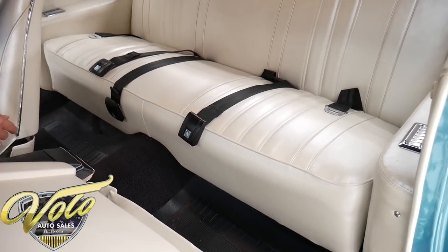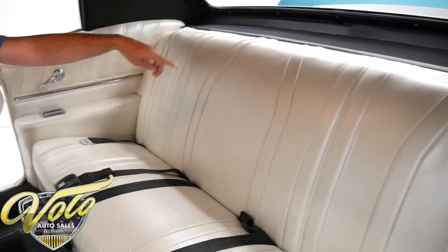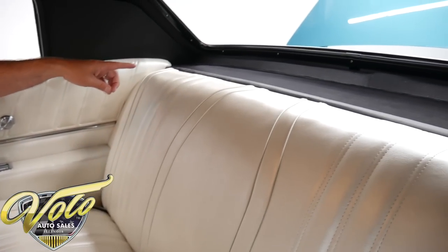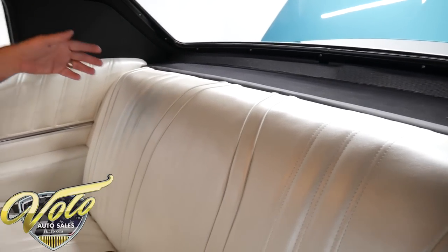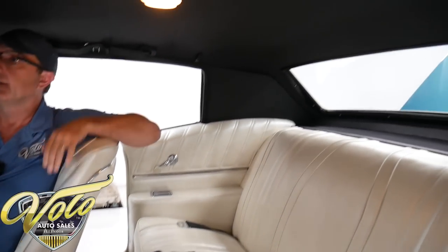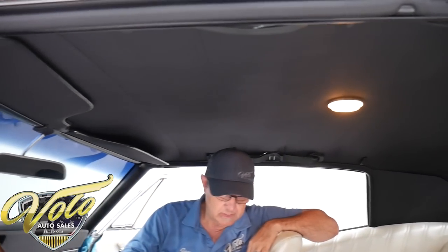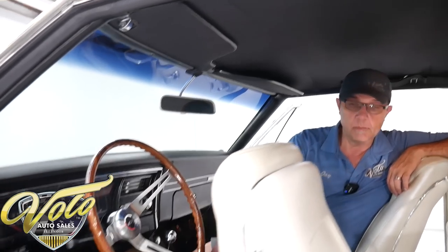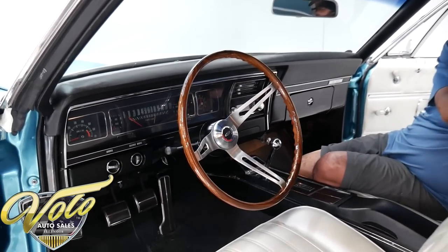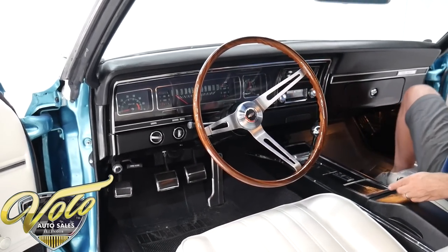Seat belts all around. Everything in back is upholstered — the side panels, the seats. It has a real short package tray because it's a coupe. All the trim. Headliner's redone, it's tight. Nice dome light, the mirror, the visors. Everything in this car is in pretty excellent condition. I thought the tachometer and gauges are really cool.